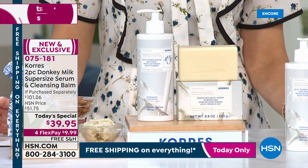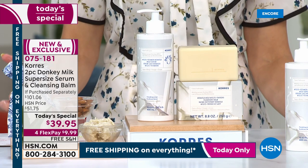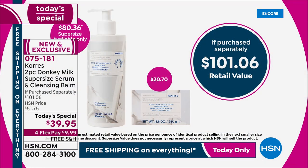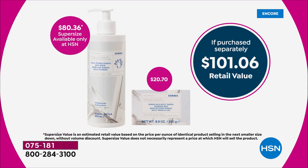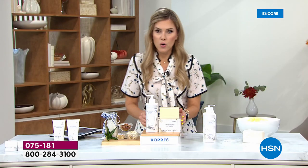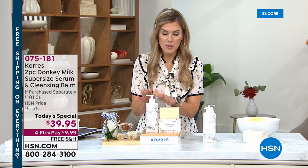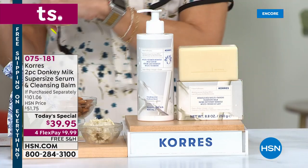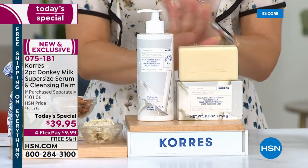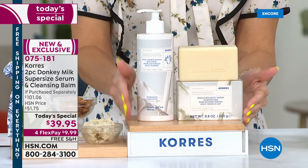It's under $10 to get it home, and if you wait you're going to spend a lot more. When these are gone, they're gone — it's the only today's special of the year. You can get it on auto ship, which is outselling single ship about two to one. Auto ship locks in the today's special price, and whenever you want it in the next year — February, October, March — we guarantee that price point and send you the exact configuration: double the normal size plus the cleansing balm.